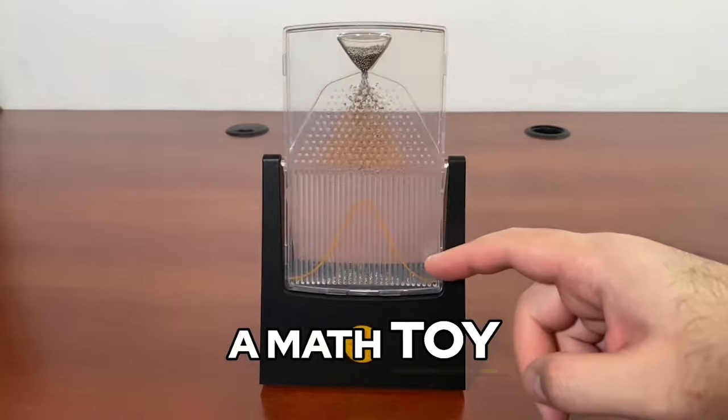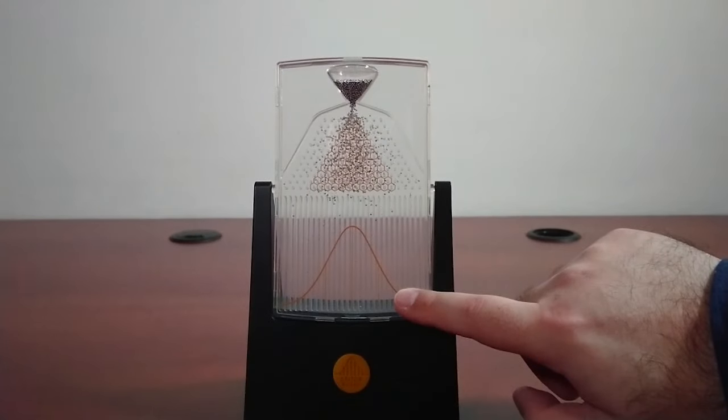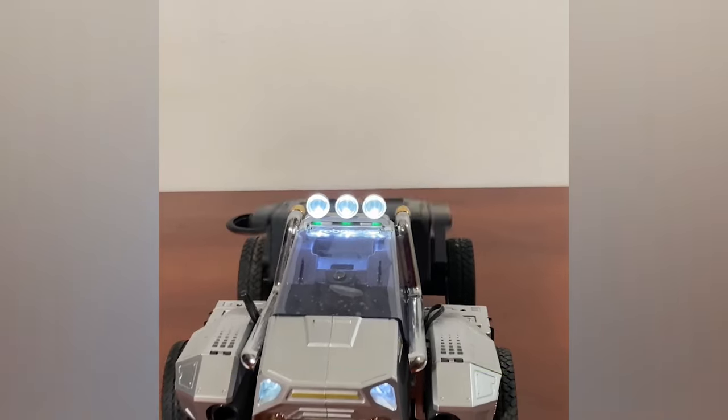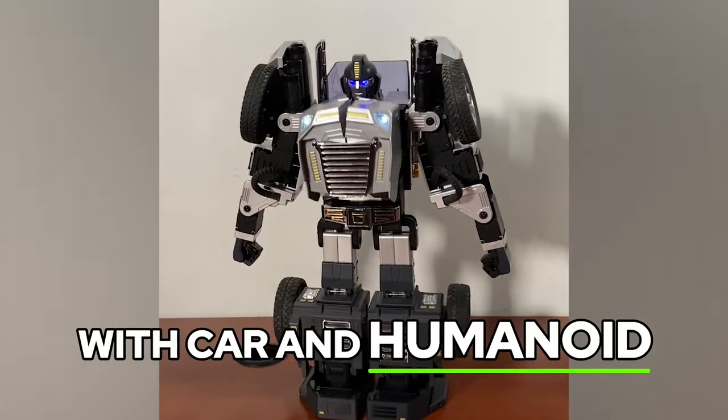The Galton board is a math toy and probability demonstrator for normal distribution. The T9 is an app programmable transformer robot with car and humanoid mode.